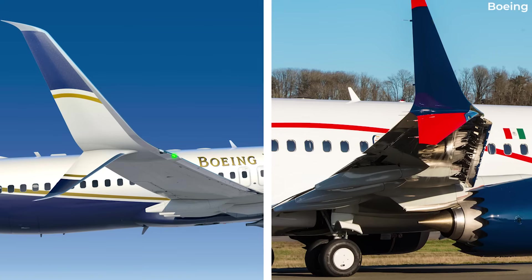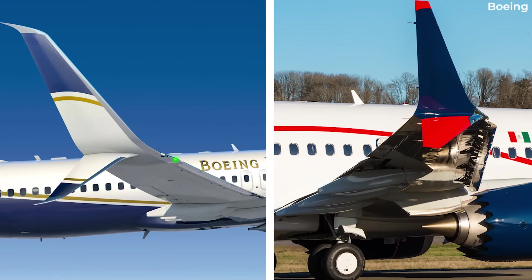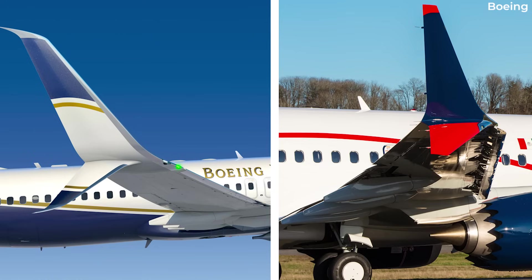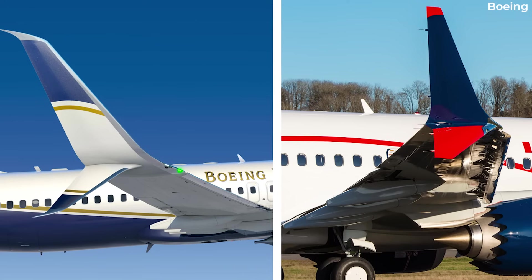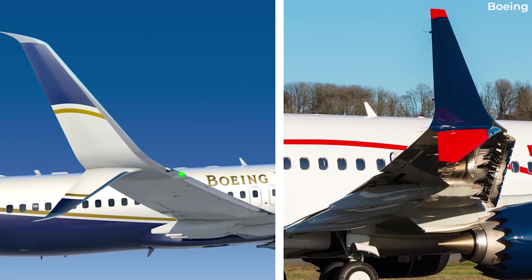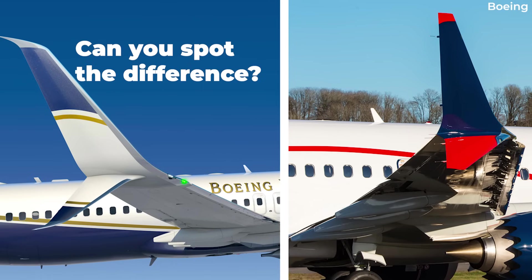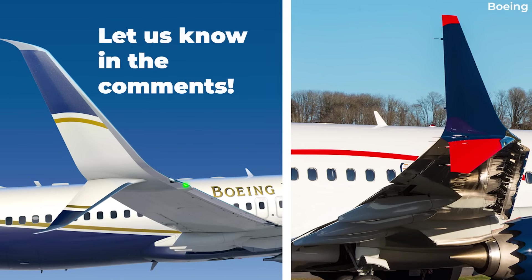While the split scimitar design may look similar to 737 MAX wingtips, it is indeed different. The MAX features a design known as advanced technology winglets. Can you spot the difference? And what do you think of this move by Qantas? Let us know by leaving a comment.